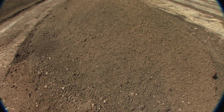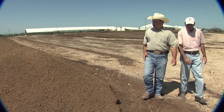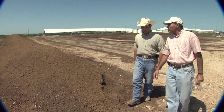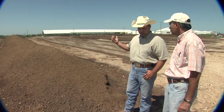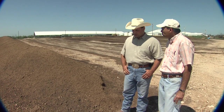Here we are at the compost yard where he brings his separated solids, places them in these windrows, and keeps them turned to go through the composting process. Once the composting process is completed, it goes back into the free stall barn's bedding and recycles the product.